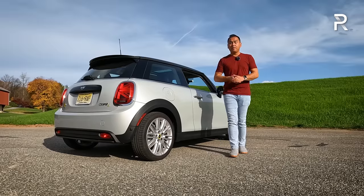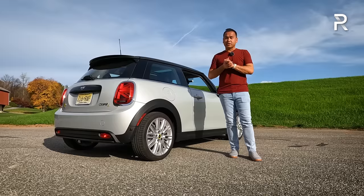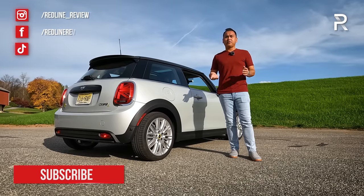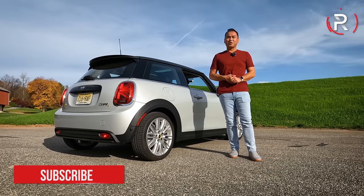I hope you guys have enjoyed my full overview of the 2023 Mini Cooper SE. If you're looking to see the latest cars I'm testing, follow me on Instagram at redline_reviews, like us on Facebook, and please keep subscribing to the Redline Reviews YouTube channel for all the latest reviews. Thank you so much for watching — I'll catch you all in the next video.